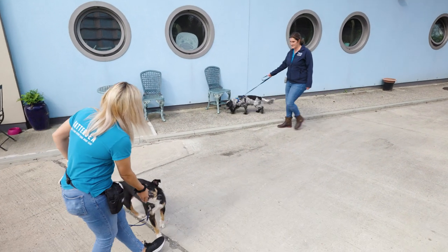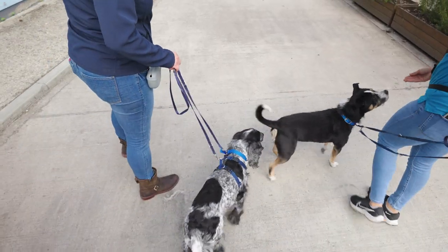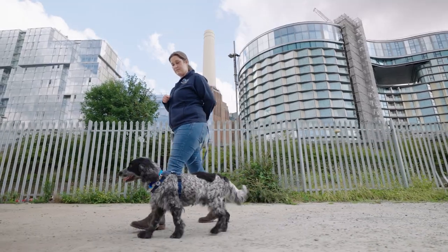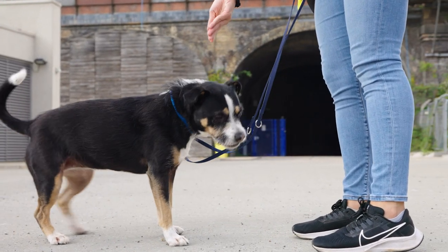When dogs meet they communicate through body language. In order for them to have a positive experience it's important for us to know what they're saying. You need to observe your dog and know how they look when they're relaxed, as well as being aware of the other dog, so that you can be sure that they're both enjoying themselves. Let's look at an example of a good and a bad interaction.